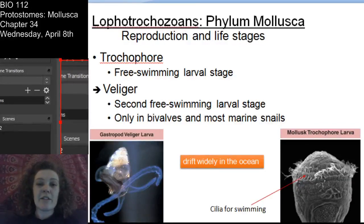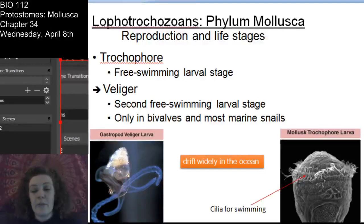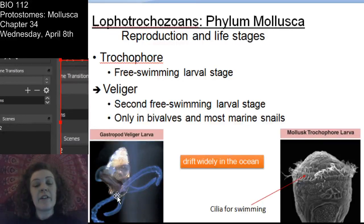Once the zygote develops, the free-swimming trochophore larva is the first larval stage. In some mollusks you have a second larval stage - the veliger larva. The veliger larva is also free-swimming, but you also see the beginnings of the shell and the muscular foot. The veliger larva is really only present in marine snails and bivalves - cephalopods and chitons don't have veliger larvae.